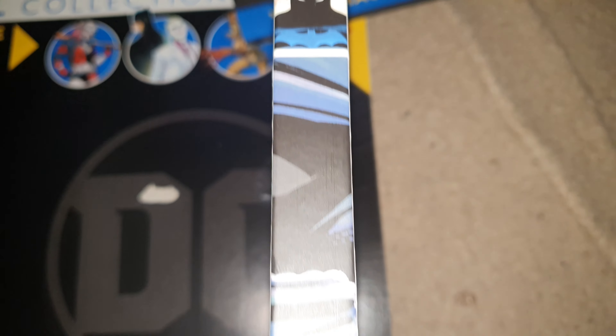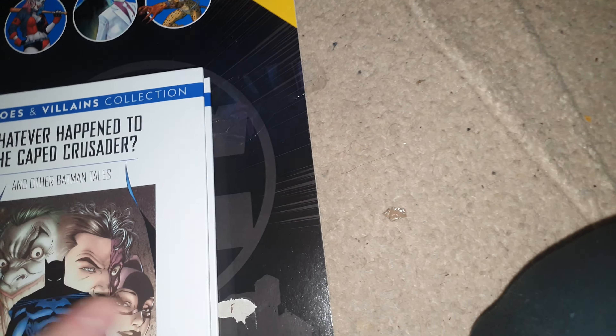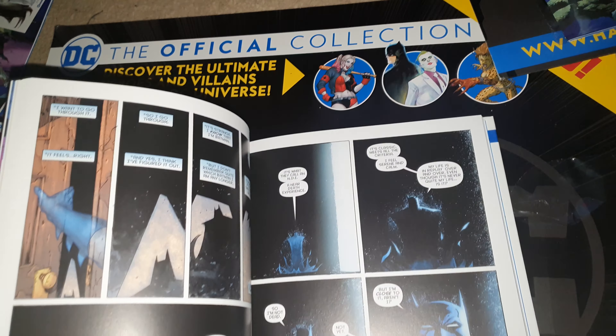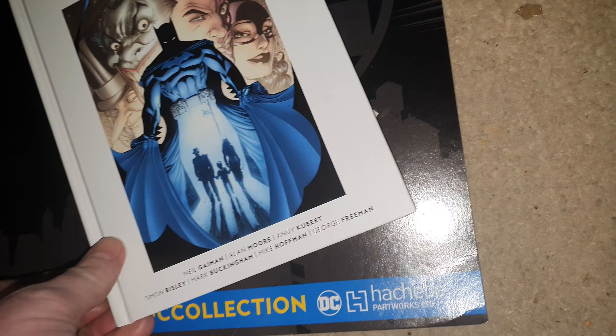And then you've got the actual graphic novel itself. I'll note this is number 62 out of the series — presumably to encourage you to buy the rest. I'm not going to show everything because you want a bit of a surprise, but the artwork is pretty cool.